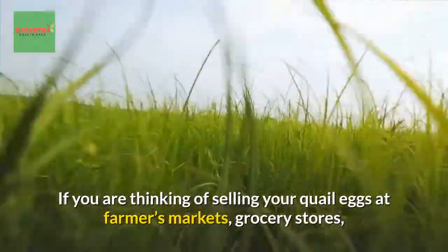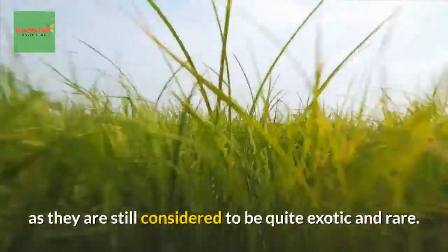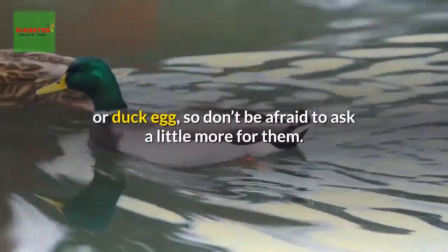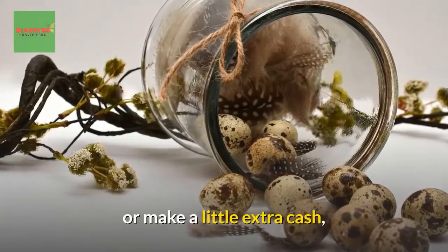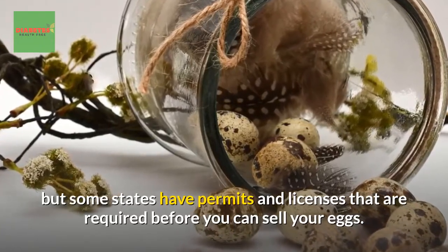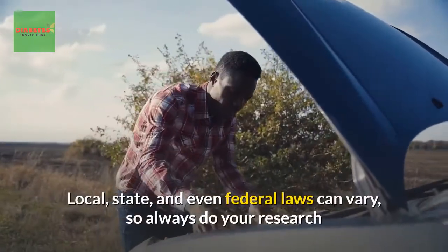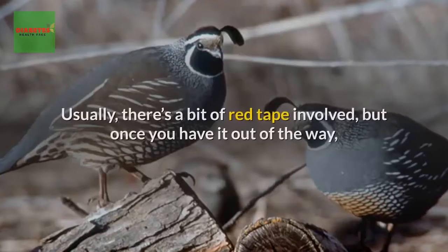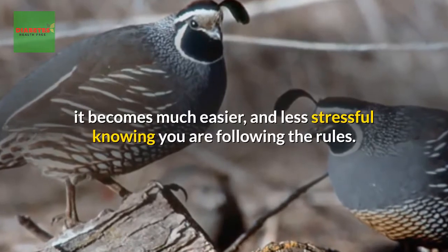If you are thinking of selling your quail eggs at farmers markets, grocery stores, or restaurants, you can usually ask a premium for them as they are still considered exotic and rare — even appearing more expensive than chicken or duck eggs. Selling eggs from your home can be an excellent way to recoup feed costs or make extra cash. However, some states have permits and licenses required before you can sell eggs, so always do your research before setting up a roadside stand or contacting restaurants.